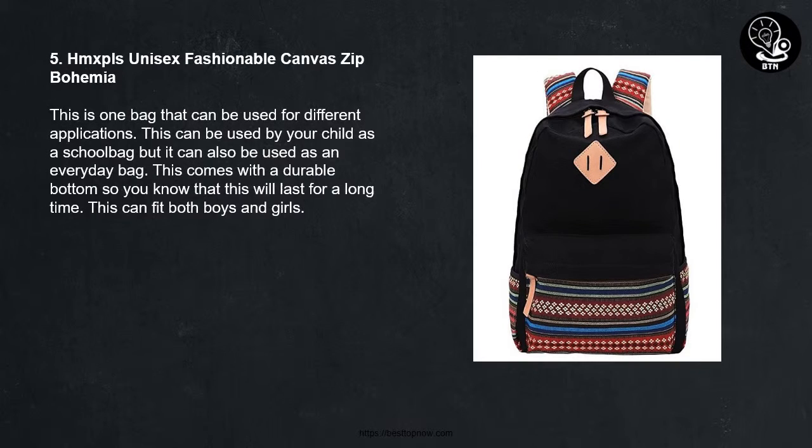5. HMX PLS Unisex Fashionable Canvas Zip Bohemia. This is one bag that can be used for different applications. This can be used by your child as a school bag but it can also be used as an everyday bag. This comes with a durable bottom so you know that this will last for a long time. This can fit both boys and girls.